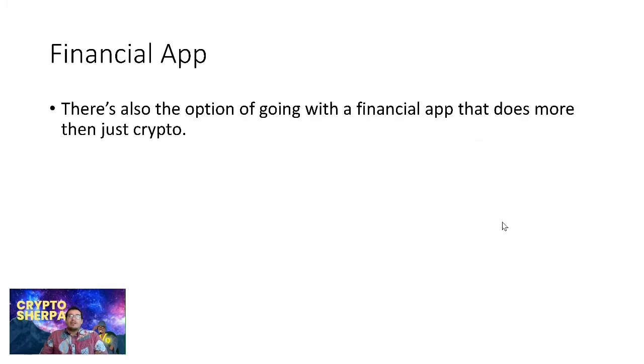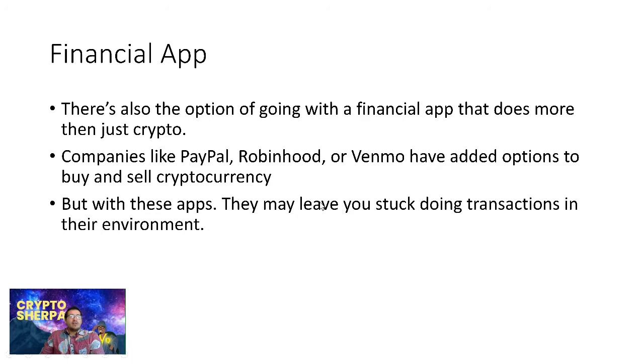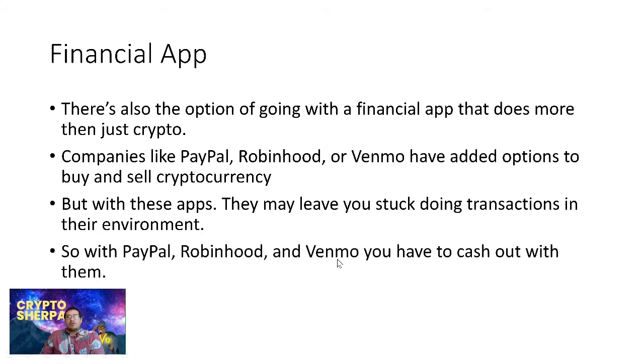There's also the option of financial apps that do more than just crypto. Companies like PayPal, Robinhood, Venmo, and Webull have added options to buy and sell cryptocurrencies. But with these apps, you may be stuck doing transactions in their own environment. You have to cash out through them, and you don't have access to your private keys — you can't move your cryptos around. These companies are in full control of them.